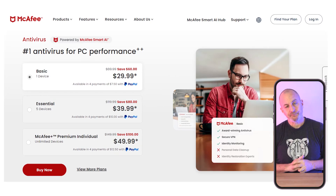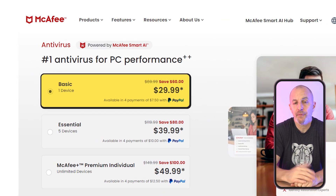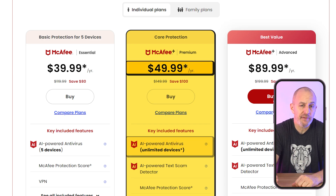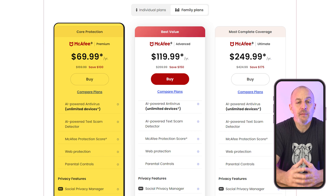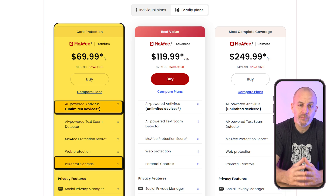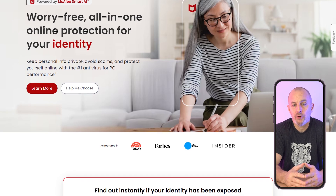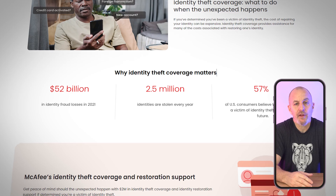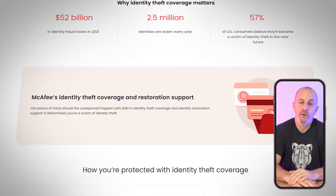When it comes to pricing, McAfee has a lot of plans to choose from. Their basic plan starts at around $30 for the first year and covers one device, while their premium plan supports unlimited devices for around $50 for the first year. There's also McAfee's family plan, which adds parental controls and supports multiple users for around $70 per year. McAfee has remained a trusted antivirus solution that balances strong protection with user-friendly features, and its identity theft protection really adds to its value.